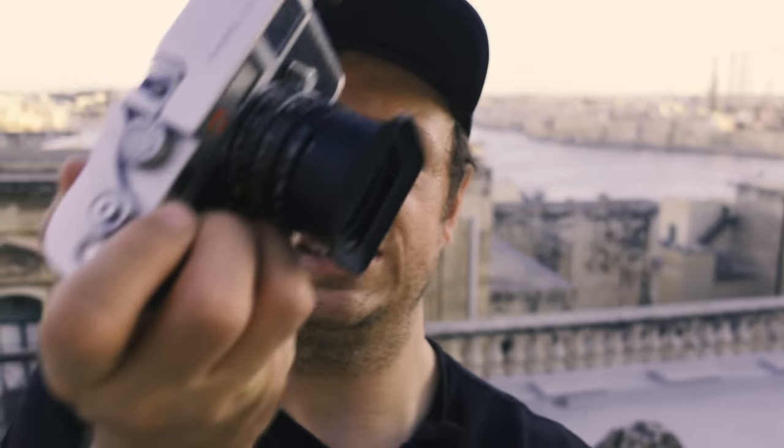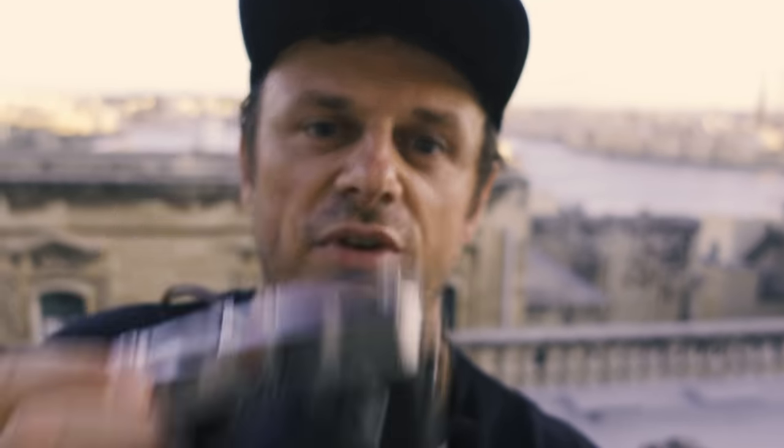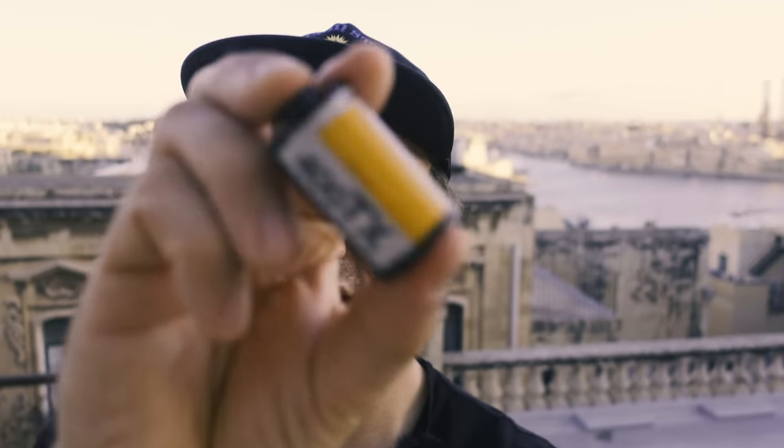Hello guys, welcome back to the channel and welcome to the beautiful island of Malta that you can see in the background. Today I was shooting a new episode for you and I was using my trusty Leica M6 with a 28mm Summicron lens. The film I was shooting is probably the most iconic black-and-white film ever — Kodak Tri-X 400, and it was pushed to 1600.